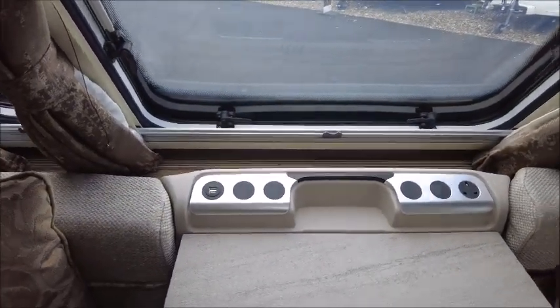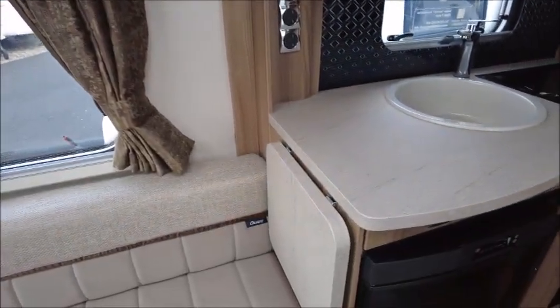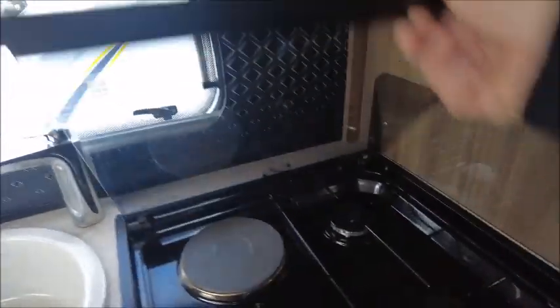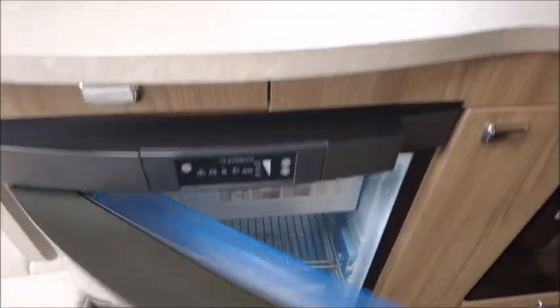At the front we've got USB charge points, AC, and the kitchen area. There is an extendable worktop, eye-level microwave, splashback, three gas plus electric hob, grill, oven, and a Dometic fridge and freezer.